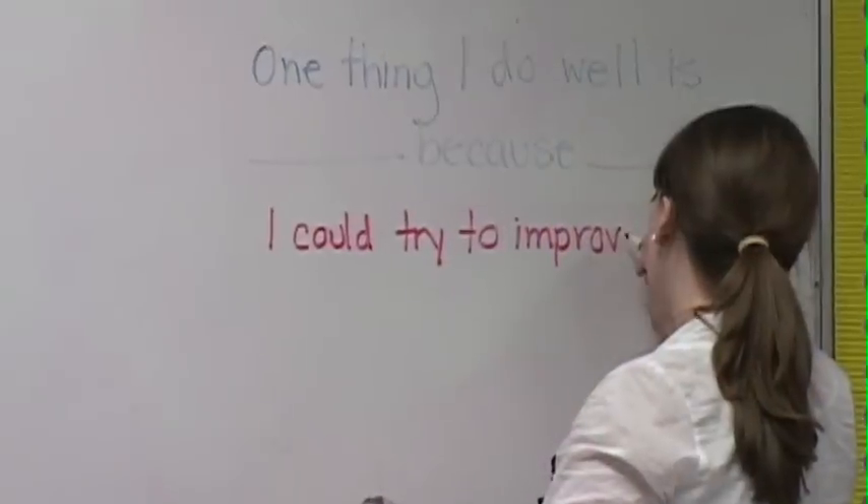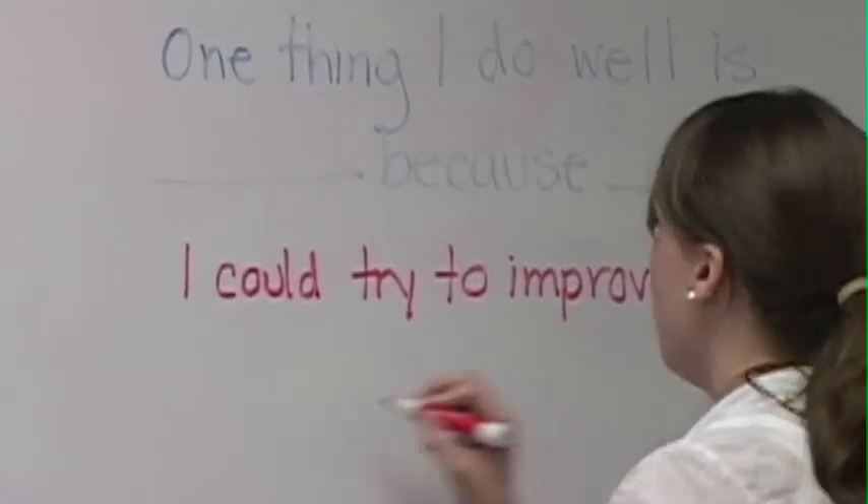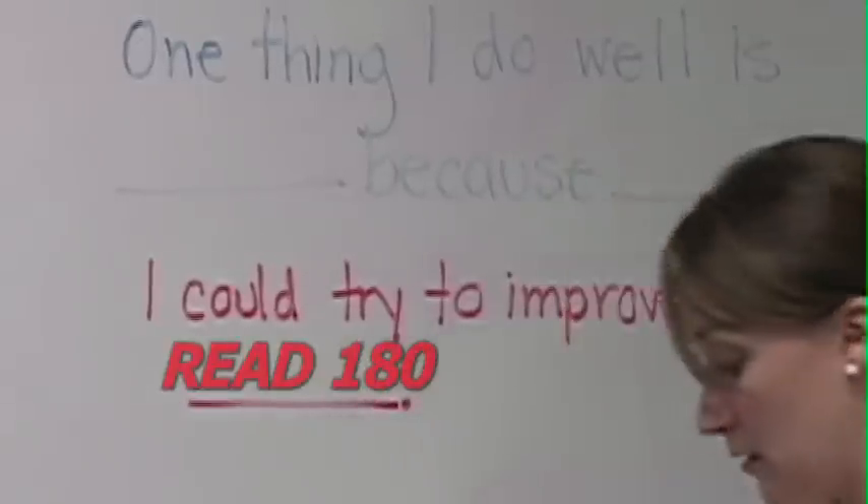That student excitement carries over to parents as well. Grace's mom Lori gets emotional talking about the positive direction Grace's school life is heading thanks to the Read 180 program. It means a lot to me because I know I struggled when I was in school and I know the difficulties that I had, wishing that I had had something like this. So it's a blessing to me to know that my daughter and other children have the ability to get the help that they need.